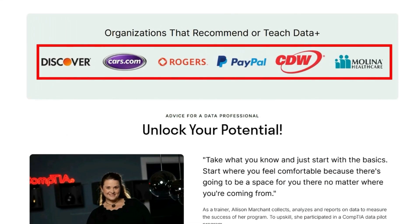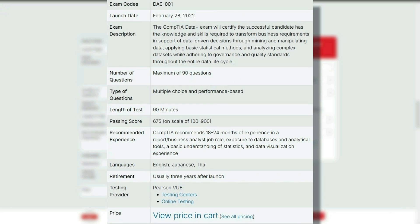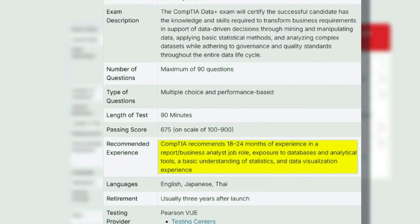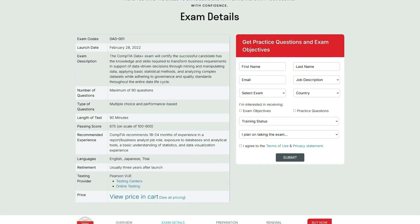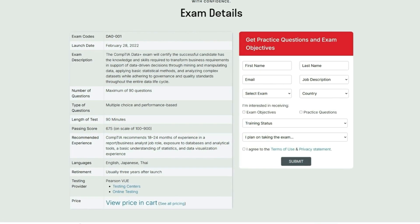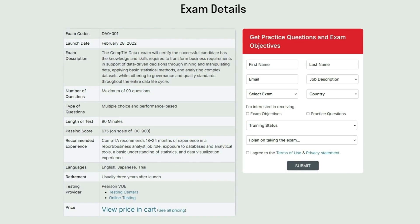It's vetted by some of the top companies. The exam is 90 minutes with a maximum of 90 multiple choice and performance-based questions. You can take it at an online testing center or at a physical location. They recommend 18 to 24 months of experience in a report or business analyst role, exposure to databases and analytical tools, and a basic understanding of statistics and data visualization — but there are no hard requirements. If you prepare specifically for this exam, you can do it without that experience.